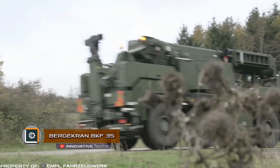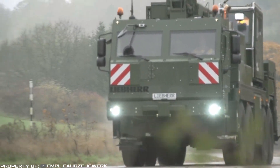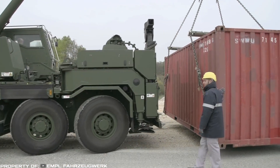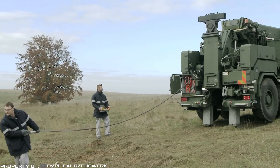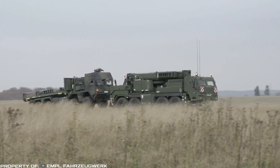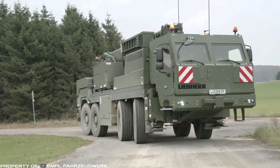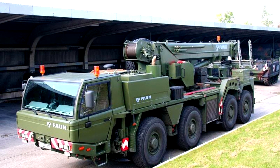Bergekran BKF-35. Liebherr, a manufacturer of mobile crane systems and chassis for military equipment, has developed a multifunctional military crane which is currently being tested. The machine is built on the basis of the civilian Bergekran BKF-35 chassis.